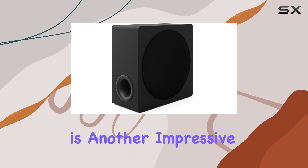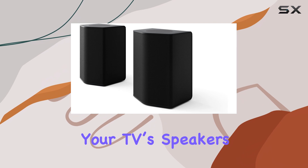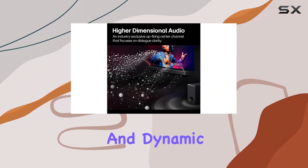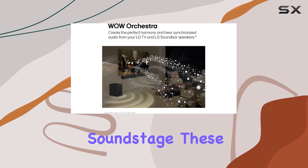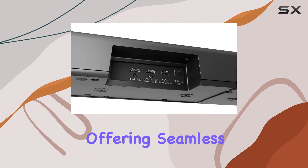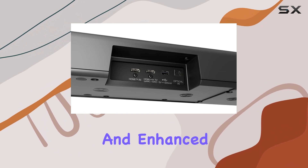Wow Orchestra is another impressive feature, utilizing your TV speakers in conjunction with the soundbar to create an even more powerful and dynamic soundstage. These features make it an excellent companion for LG TV owners, offering seamless integration and enhanced performance.